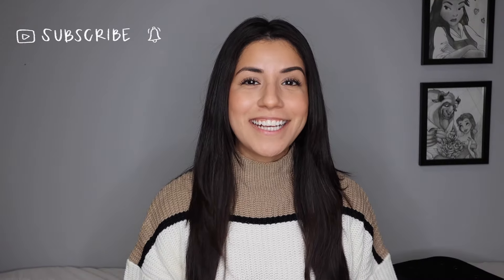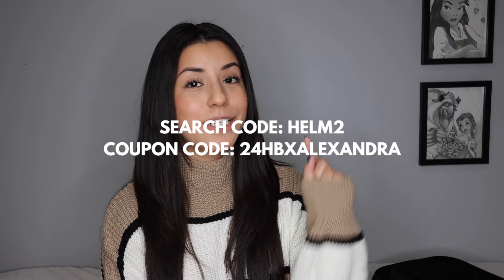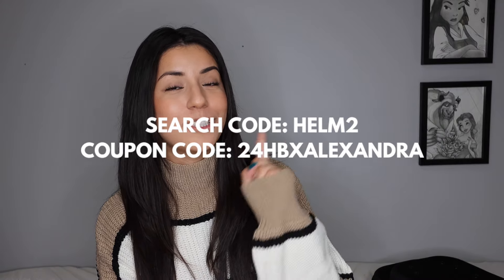Good morning, good afternoon, and good evening to whoever you're watching from. As you can see by today's title, Shein is having their anniversary sale right now. You can celebrate and save on 500,000 plus bestsellers on their website. You can shop at Shein by searching my search code, which I will have here on the screen as well as in the description. You can also use my 15% off coupon code, which is on the screen and linked in the description.